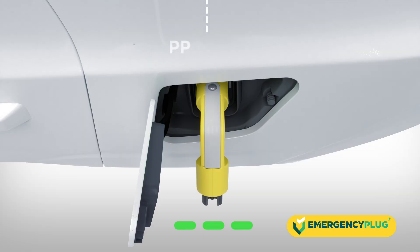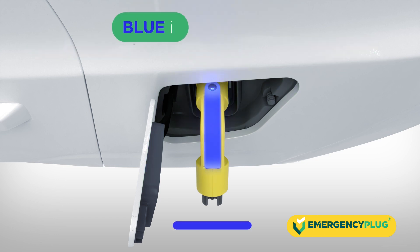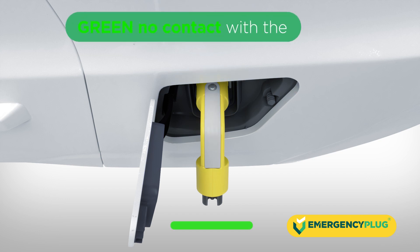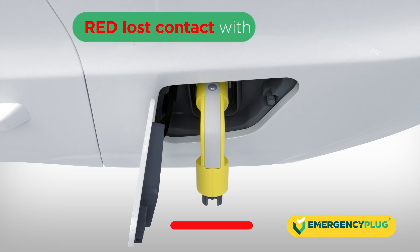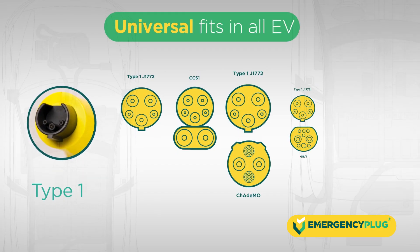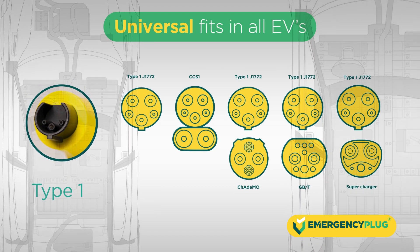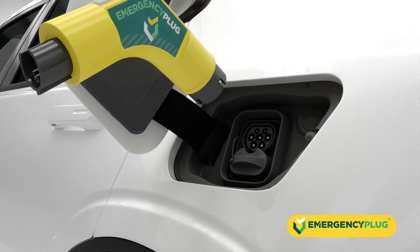The LED indicator provides first responders with real-time insight. Blue means it's safe for you. Green means no contact with the vehicle. Yellow means limited contact with the vehicle. Red means lost contact with the vehicle.